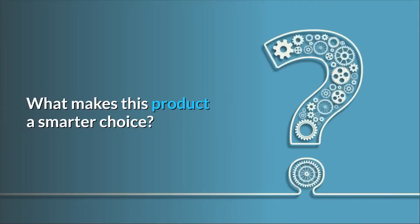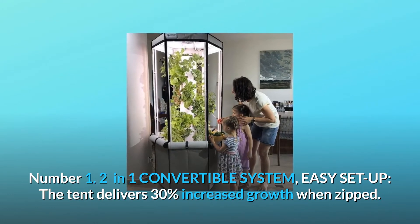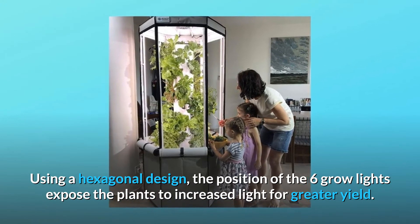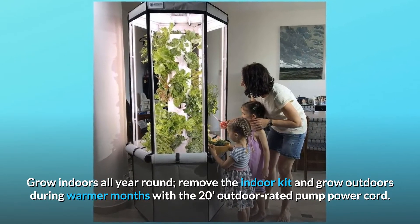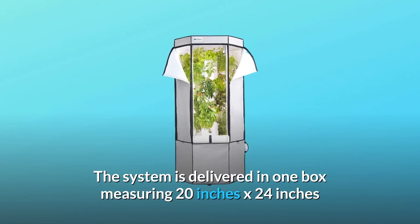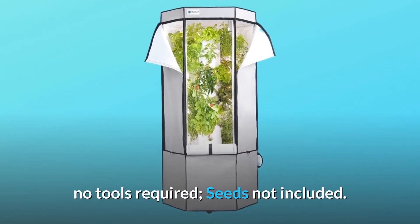Number 1: 2-in-1 Convertible System. Easy setup — the tent delivers 30% increased growth when zipped. Using a hexagonal design, the position of the six grow lights exposes the plants to increased light for greater yield. Grow indoors all year round, or remove the indoor kit and grow outdoors during warmer months with the 20-foot outdoor rated pump power cord. The system is delivered in one box measuring 20 by 24 by 27 inches, with a detailed installation guide included. Two-hour assembly, no tools required. Seeds not included.